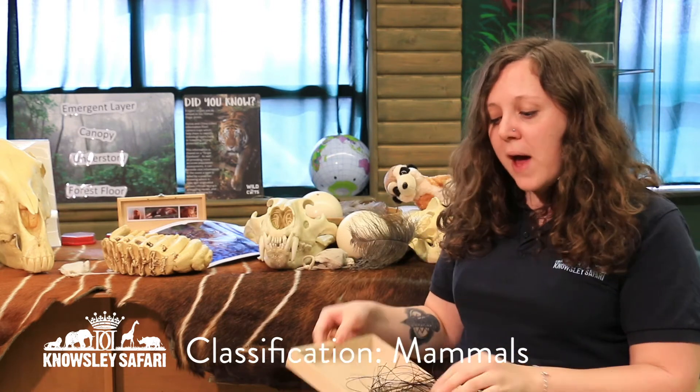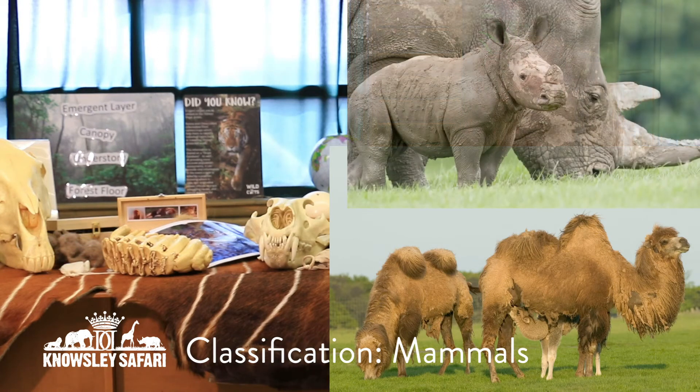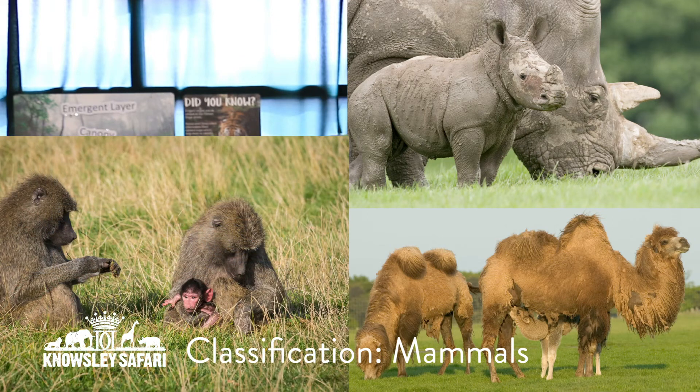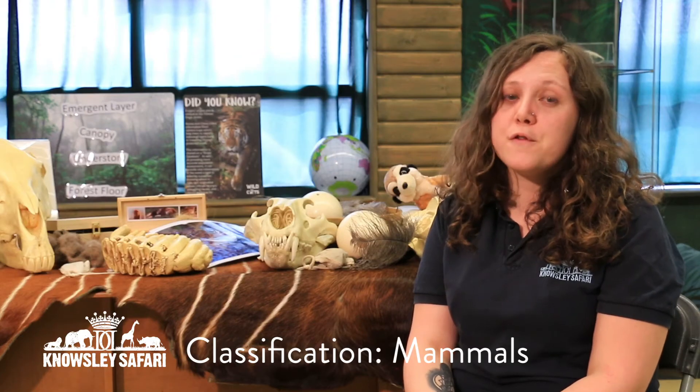So mammals have hair or fur. Now the other thing about mammals is that they give birth to live young. Mammals do not lay eggs, apart from two — do you know which two they are? They come from Australia. You can look that up later. But here is some footage of some of our baby mammals at the safari. All the mammals give birth to live young, then feed on milk from the mother.